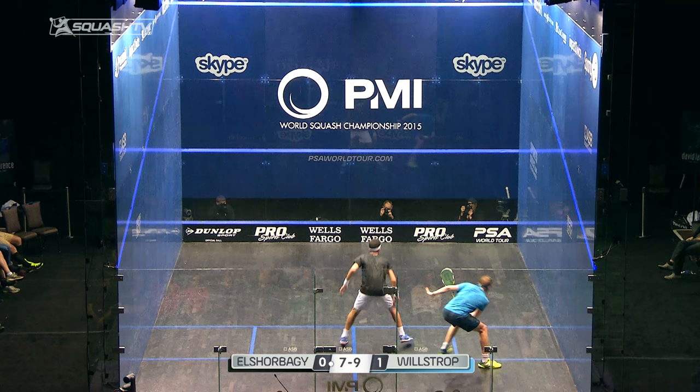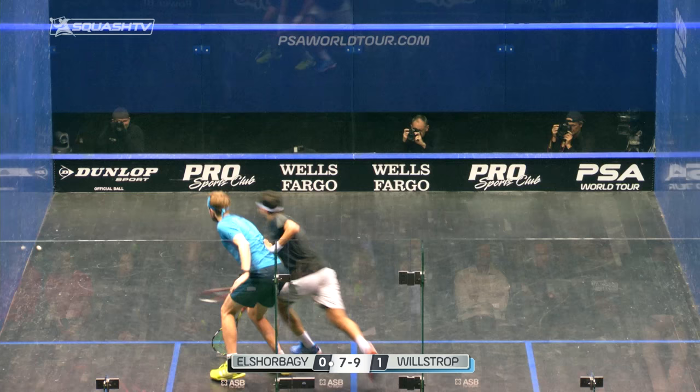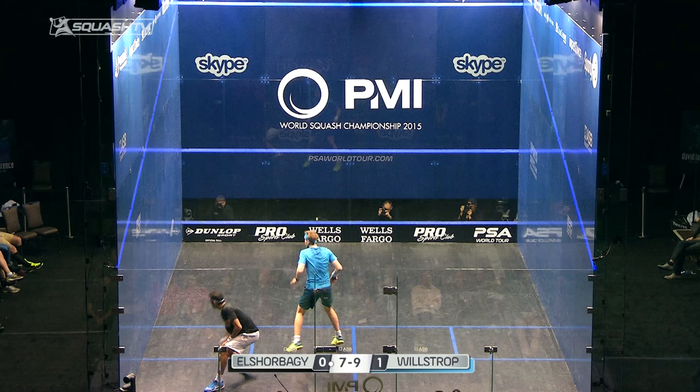In this video I've got a really interesting clip of James Willstrop showing the contrast between making late decisions and early decisions.